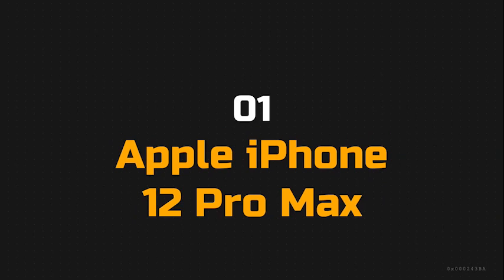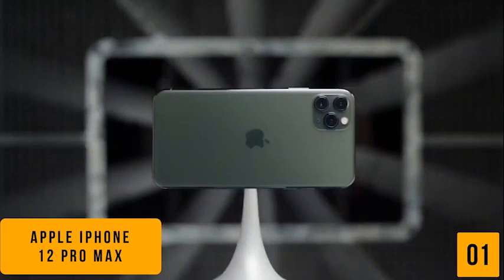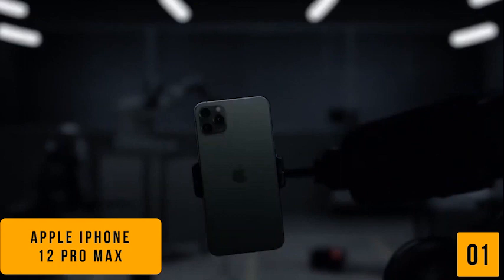The first product on our list is the Apple iPhone 11 Pro Max. This is our best overall camera phone. If you're looking for one of the best camera phones currently available, then the Apple iPhone 11 Pro Max is one of your best options. Currently priced at $1,100, the iPhone 11 Pro Max offers a triple camera system consisting of three 12-megapixel cameras: a wide-angle, a 2x telephoto, and an ultrawide camera with a 120-degree field of view.